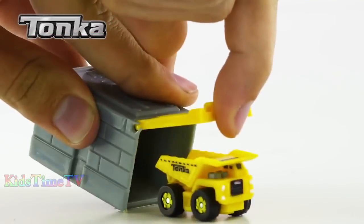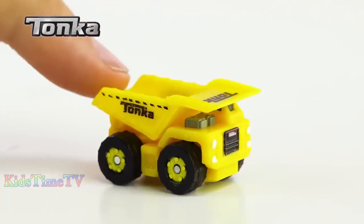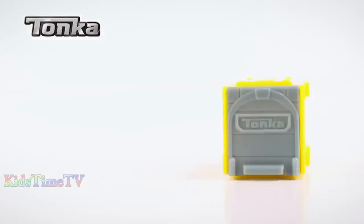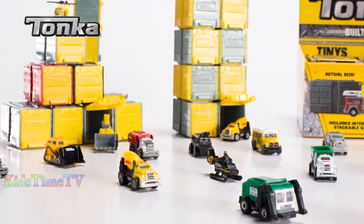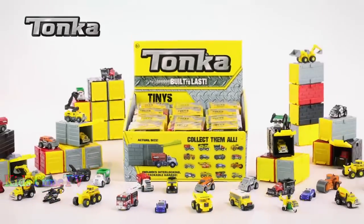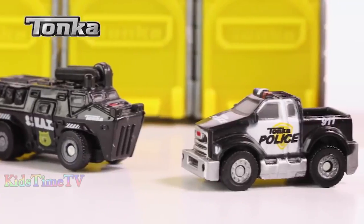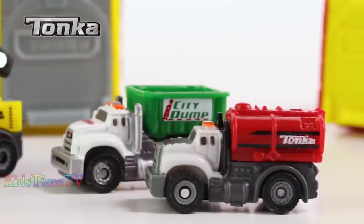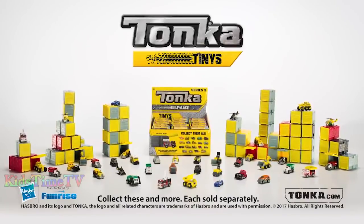Tonka Tiny — the Tonkas are tiny, the possibilities are epic! Take Tonka fun on the go with Tonka Tiny Singles. Each garage contains a mystery Tonka Tiny. With over 60 different Tonka Tinys, can you collect them all? Tonka Tough, Tiny, and Totally Awesome. Tonka Tiny's — each sold separately.